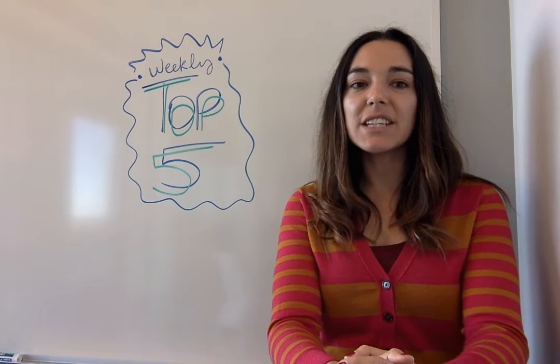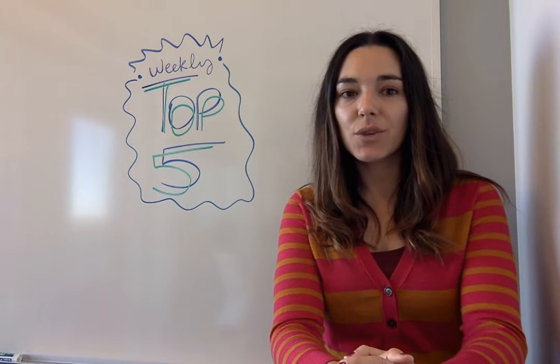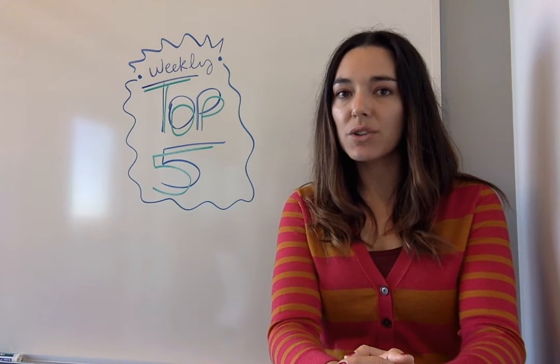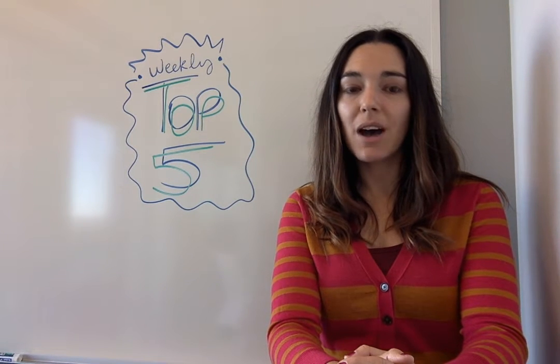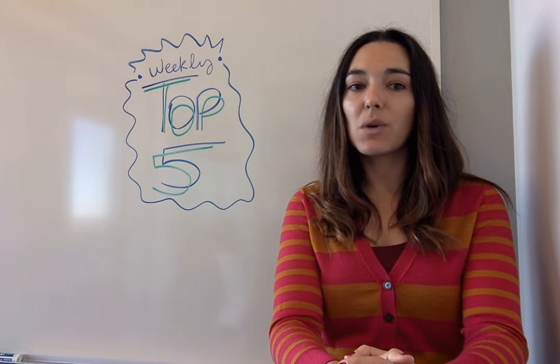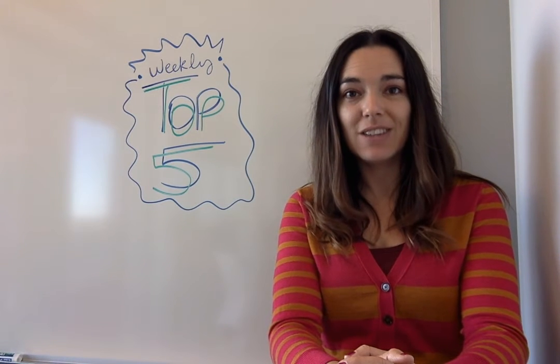At number 3, teaching teens 3D animation with Blender. 3D AMI is a group that introduces digital art to pre-university students. Director and founder of 3D AMI, Tom Haines, gives us an interview about using Blender to teach the animated movie making process to teens.